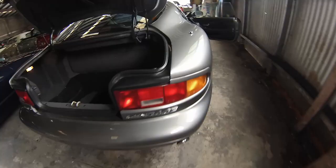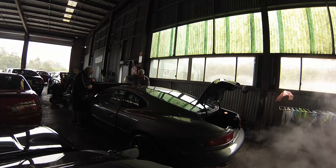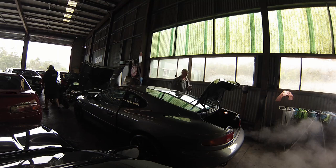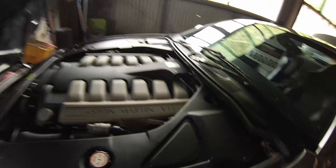I would have thought a V12 Aston Martin engine would have been silky smooth. We're going to warm up and idle for a bit. Nice wheels, but it is missing — it's not idling too well. It's got a misfire by the sounds of it. There's a bit of smoke out of there too.